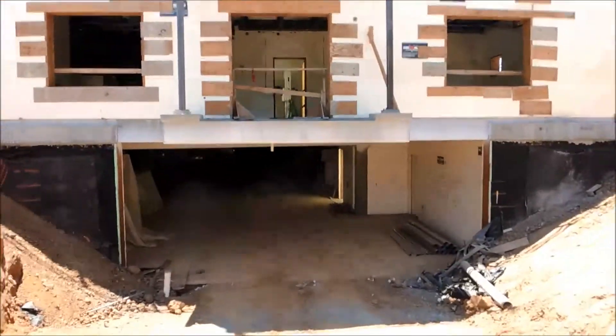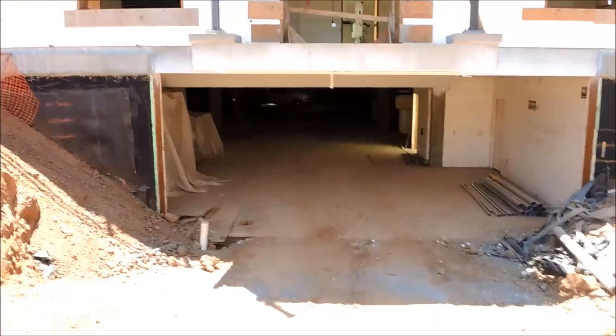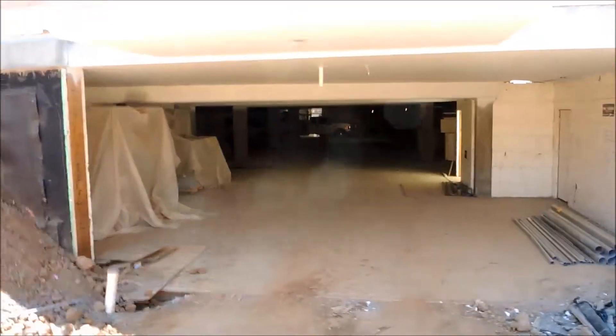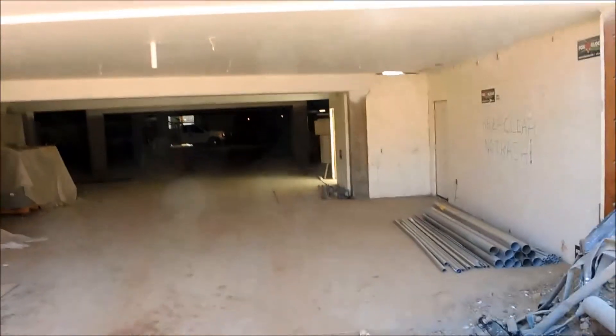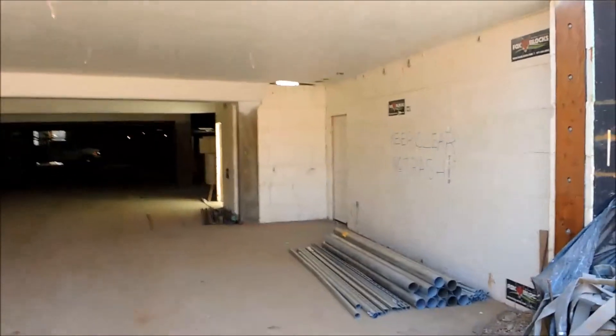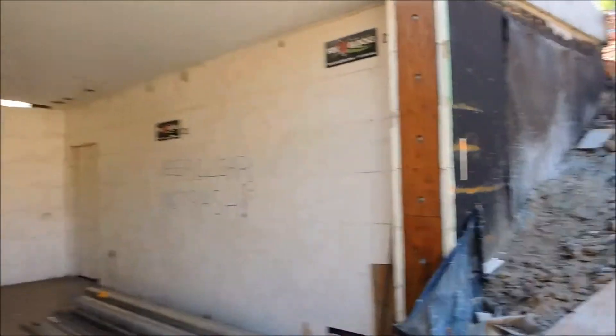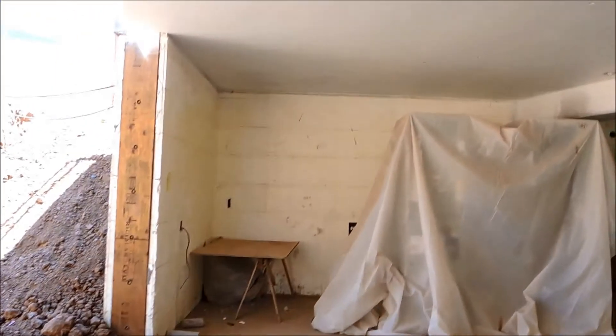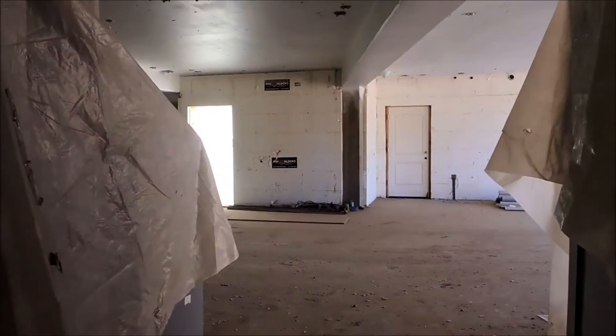This is Fox Blocks, 12-inch core concrete walls below grade, and it's supporting the entire structure above. That's 12 inches of cast-in-place concrete holding up the whole building in the parking garage below grade.